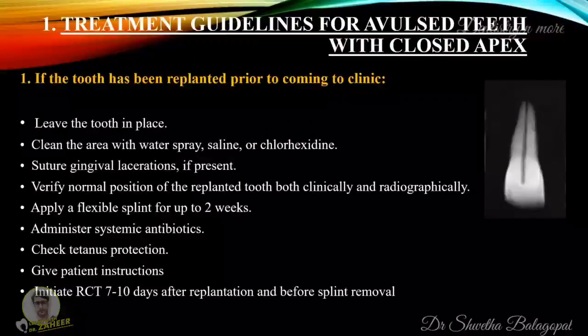There are various treatment guidelines for avulsed teeth with closed apices. If the tooth has been replanted prior to coming to the clinic: leave the tooth in place, clean the area with water spray, saline or chlorhexidine, suture gingival lacerations if present, verify normal position of the replanted tooth both clinically and radiographically, apply a flexible splint for up to two weeks, administer systemic antibiotics, check tetanus protection, give patient instructions, and initiate root canal treatment seven to ten days after replantation and before splint removal.